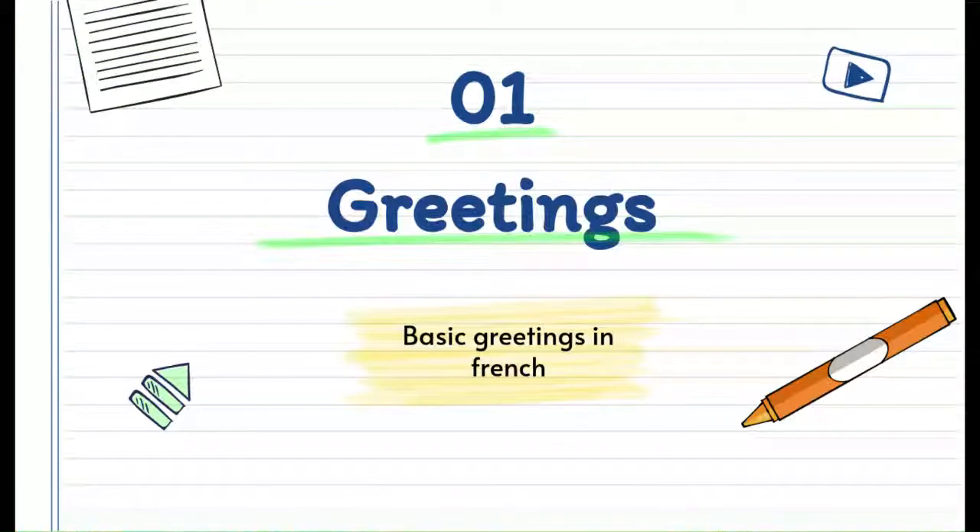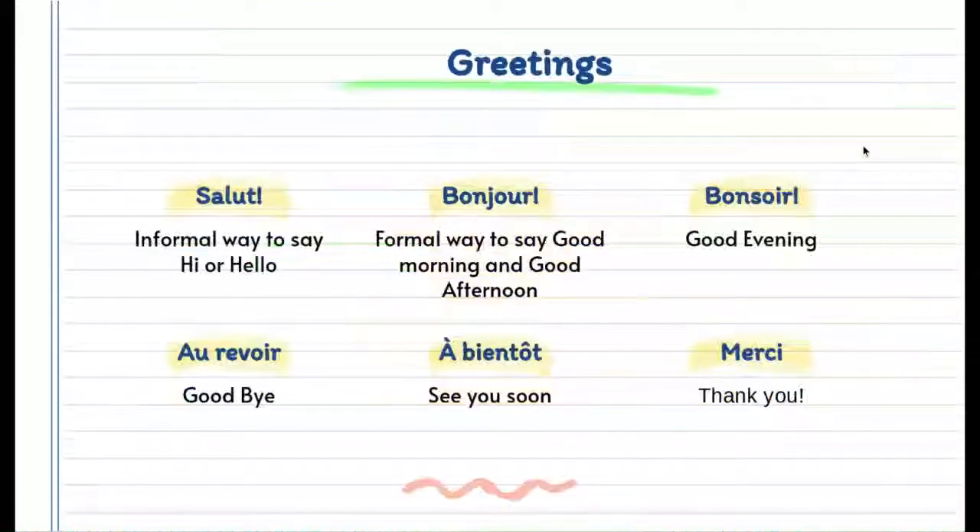The first thing we are going to be learning is some basic greetings. Salut is the informal way to say hi or hello, and you would normally say it to your family and friends. Bonjour is the formal way to say good morning and good afternoon. Bonsoir is good evening. Au revoir means goodbye. À bientôt is see you soon. And merci is a word that most people know and it means thank you.